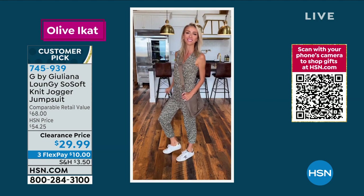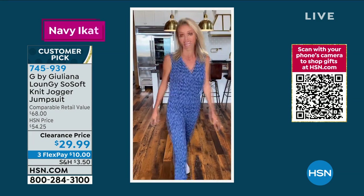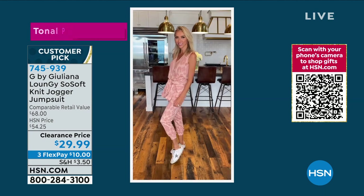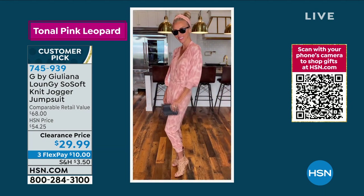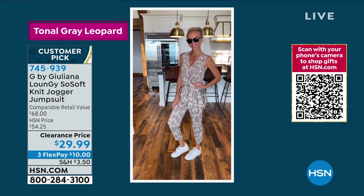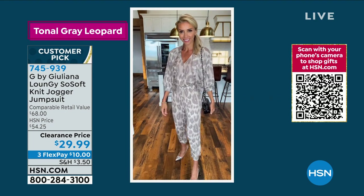It's so soft — French terry. That's one of the reasons it's a customer pick — it actually lived up to its name. You can wear it so many ways. Here it is in heels, and here in sneakers. So many ways to style it. This is such a great jumpsuit — I don't think we've ever done it at $29.99. It's so versatile — buy now, wear now, and buy now to wear in the spring and summer.